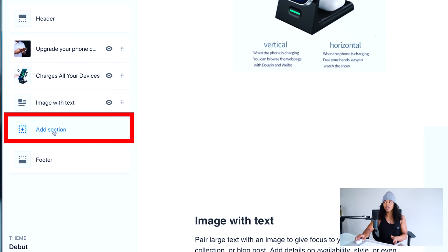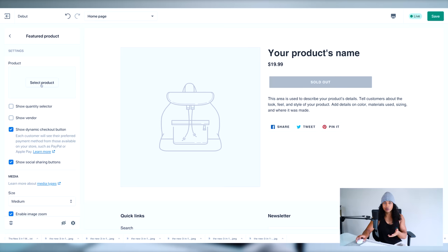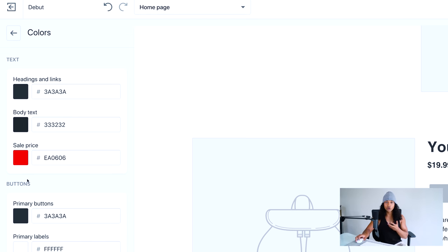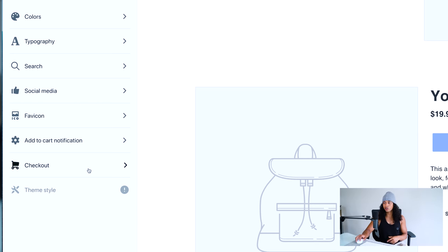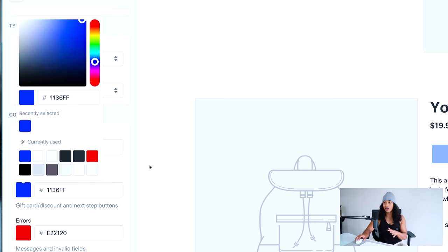Come back and click add section, then scroll down to click feature product and select it — this gives customers a place to buy your product directly on the homepage. Then go into theme settings to make sure your color schemes are congruent. Change the buttons to match the blue color scheme you chose. Also go to the checkout section, upload your logo to the checkout page, and change the button to your color scheme. Once that's done, your homepage is pretty much complete.